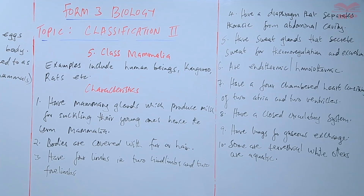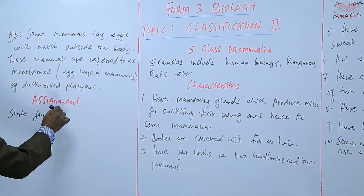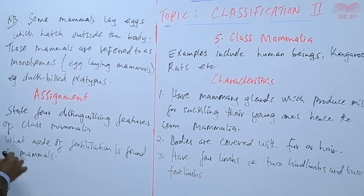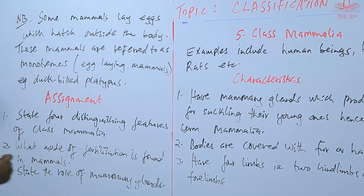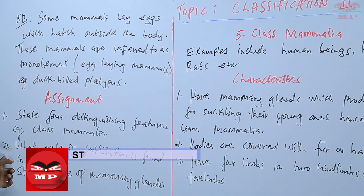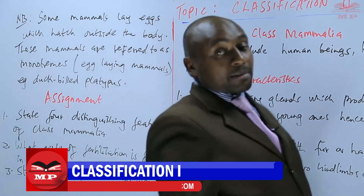We are going to have an assignment based on this. Question one: state the distinguishing features of class Mammalia — features that are only specific to class Mammalia. Question two: what mode of fertilization is found in mammals? Question three: state the role of mammary glands. We are going to stop there until next time. Goodbye.